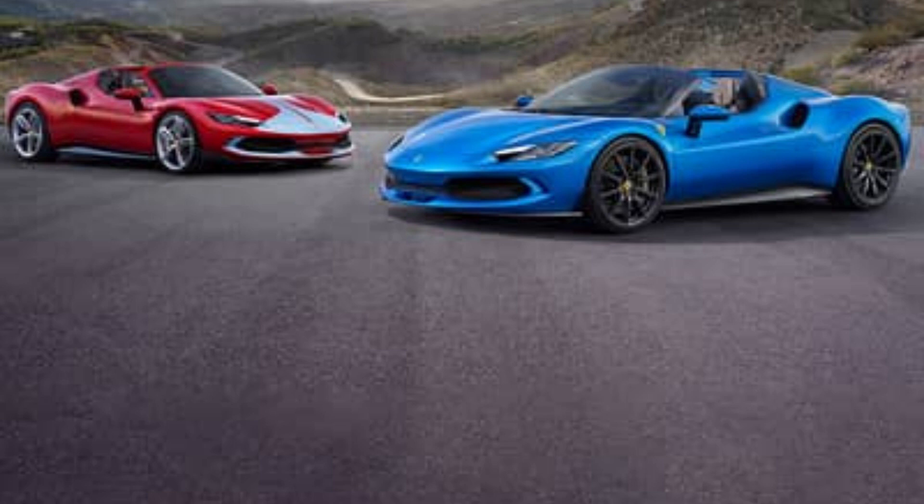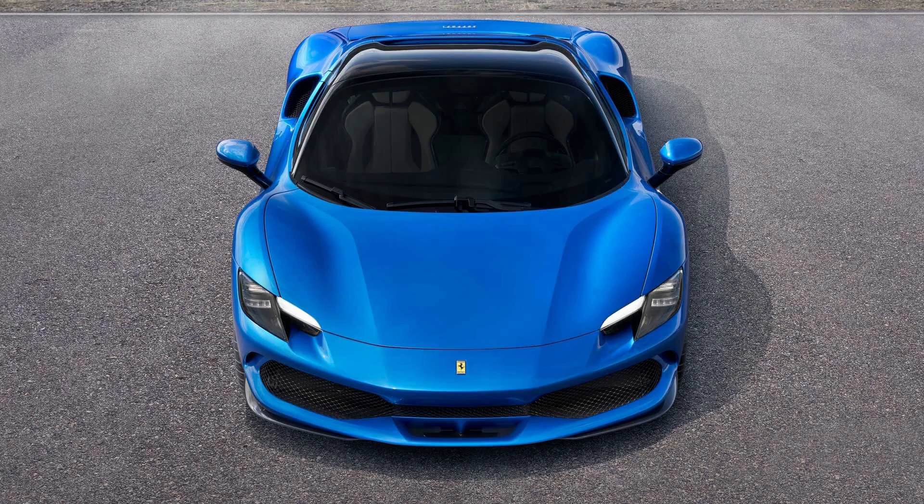The seven-year Genuine Maintenance Program is a great option for clients who want to preserve the performance and excellence that are the signature of all cars built in Maranello.